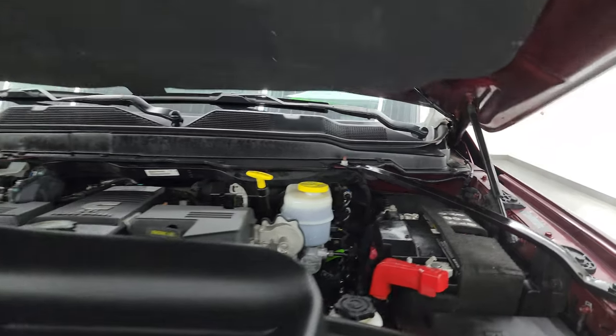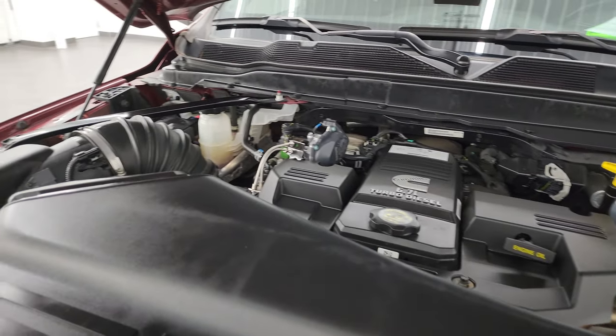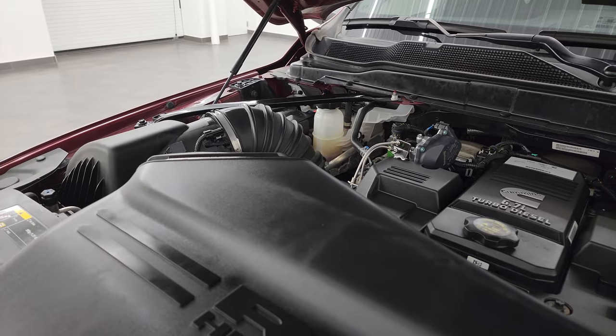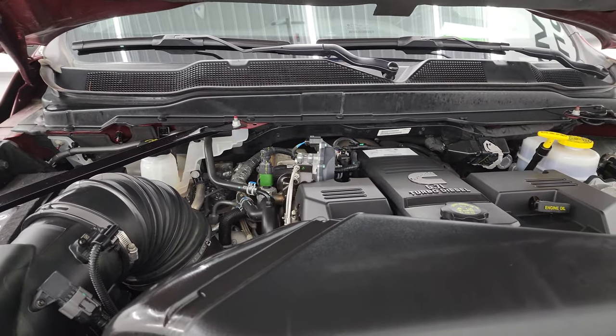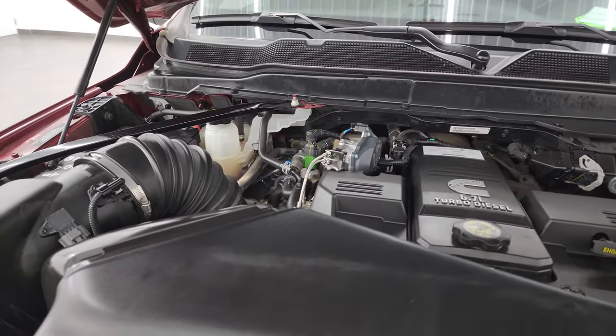Under the hood we have the 6.7-liter high-output Cummins diesel. Engine bay is very clean — runs very smooth. Once again, this truck has been fully safetied and inspected by our service shop, has a fresh oil and filter change, all the fluids have been checked and topped off, and this truck is 100% ready to go. There is the emissions sticker.